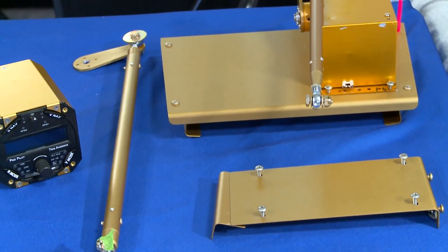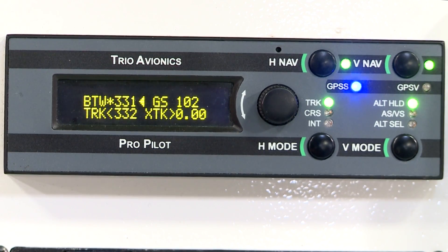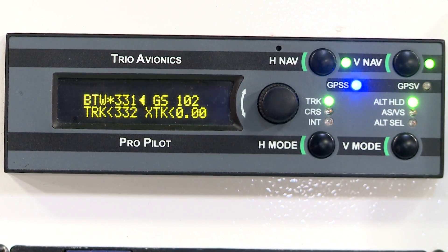Total cost for the required equipment for the autopilot expected to be around $7,000. The company expects to have the installation kits available for purchase in May.